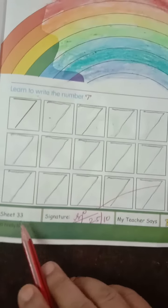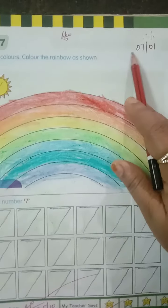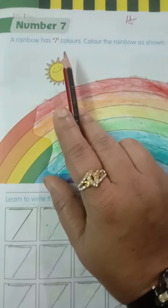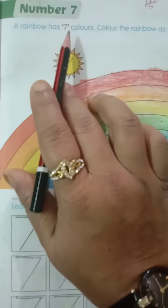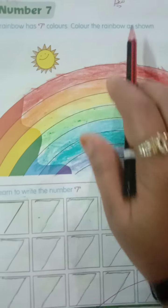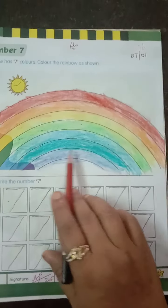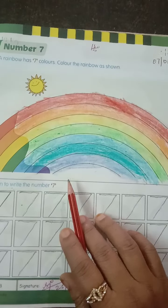Here in page number 33, write the date as 7th of January. A rainbow has how many colors children? How many colors does the rainbow have? 7 colors. A rainbow has 7 colors. Color the rainbow as shown. Half of the colors is being done for your reference, so the rest of the part you are going to color it.